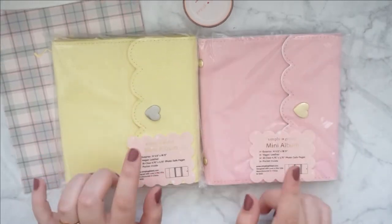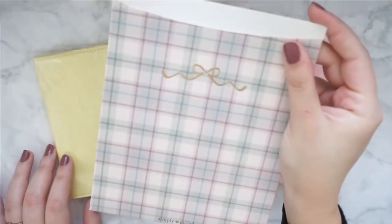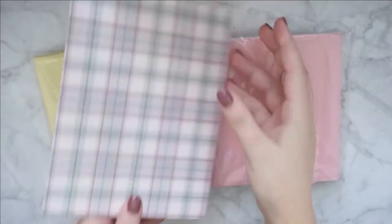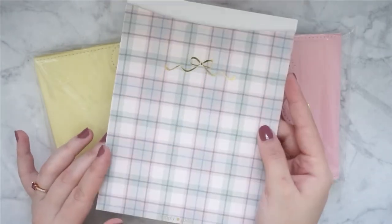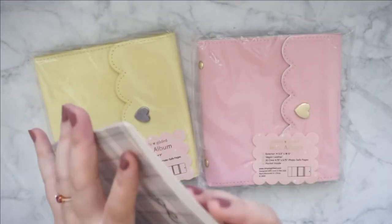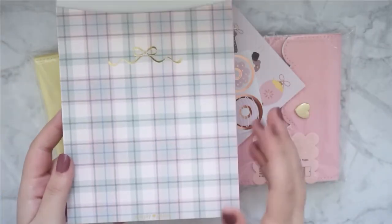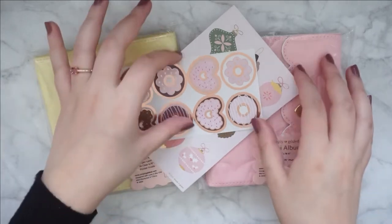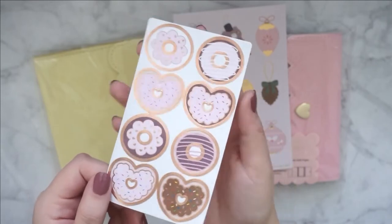As you can see, I picked up two mini albums, one washi tape, and then I actually have some stickers in here. Look at this packaging — this is so cute. Let me show you the stickers first before I forget. I love this little pocket, this is so nice. I picked up these donut seals.